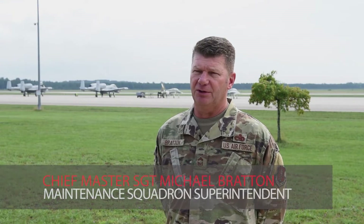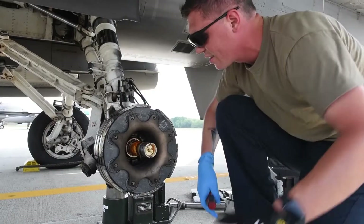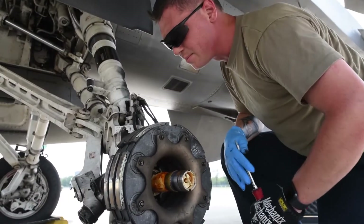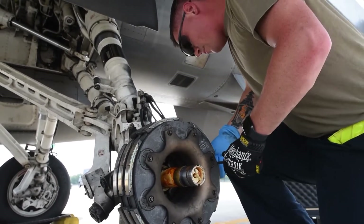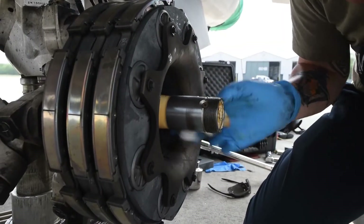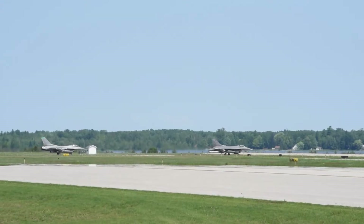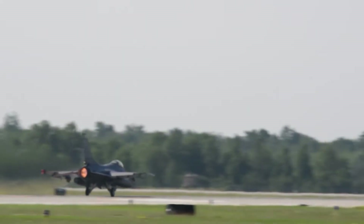Being able to bring the aircraft up here, put it on the ramp, and have our maintainers and every other support activity right here is key. Being away from home, the challenges are we don't have the assets and equipment we're accustomed to back at Toledo at the guard base. But all of our airmen have been responding brilliantly to the challenges of fixing the aircraft. It's a $35 million asset with one motor and one pilot, and the core of maintenance is safety — so anytime we work on the airplane, we make sure everything is properly and safely completed.